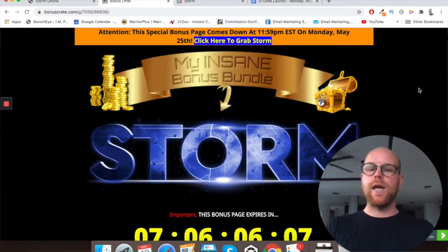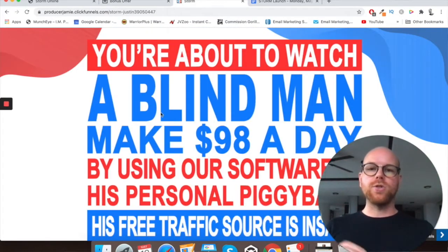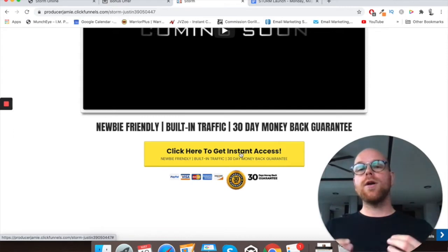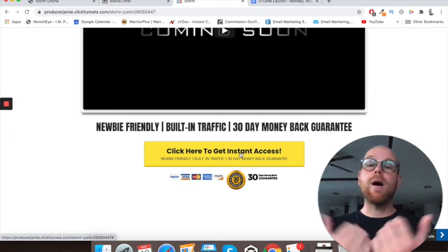I'll show that in more detail a little bit later. If at any point during this video you do want to pick up Storm, just click on my link in the description below. Once you click on that link, you'll come through to my bonus page. Scroll down and you'll see some yellow buttons — click on those. That will take you through to the sales page of Storm itself where another yellow button will lock in your purchase. You need to do that process to lock in my bonuses that I've bundled in free of charge with your purchase of Storm if you buy through my link.